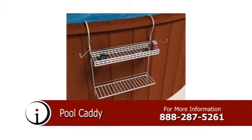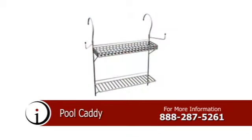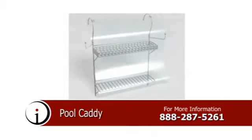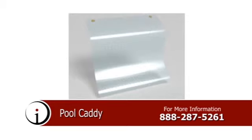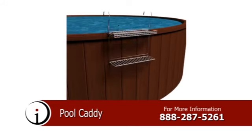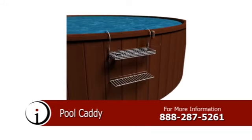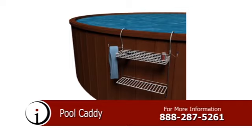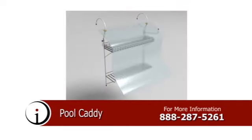Introducing the Pool Caddy, a shelving system specially designed to be suspended on the outside wall of an above-ground swimming pool. This product provides owners with a secure, efficient means of storing personal items while enjoying the water. Keep cell phones, glasses, beverages, sunscreen, towels, and many other items in easy reach while swimming. The optional clear plastic cover can keep them safe from splashing water. This product would make a great gift for family and friends alike. To learn more about the Pool Caddy, call the number on your screen.